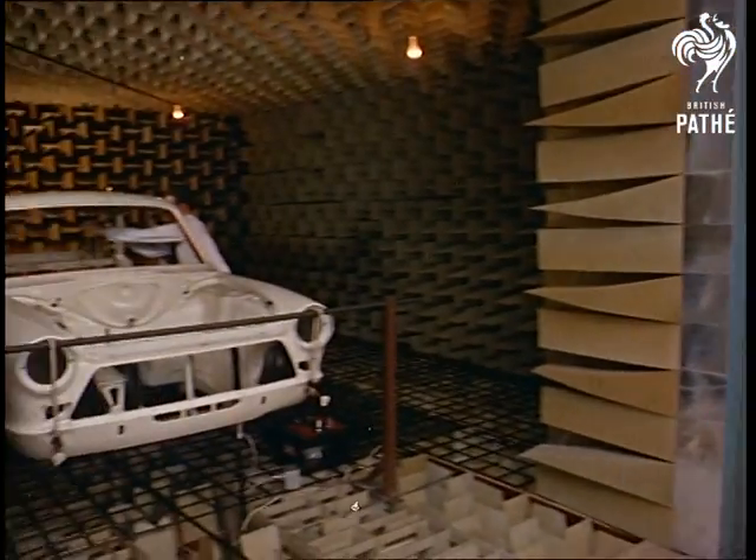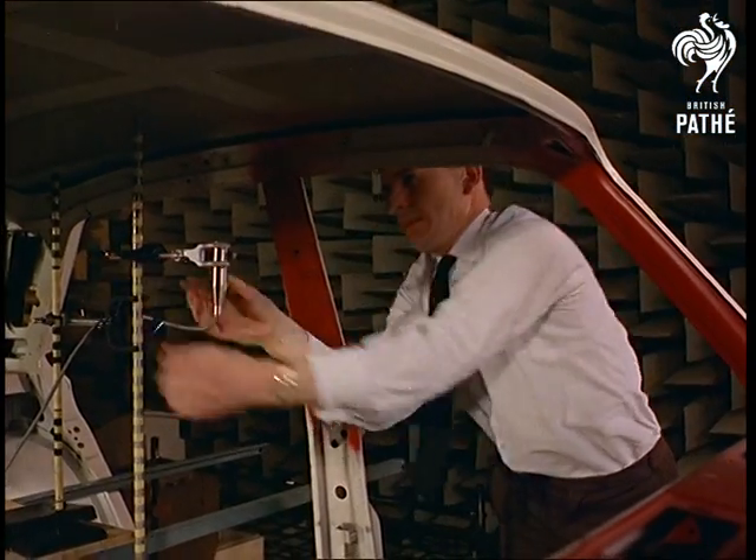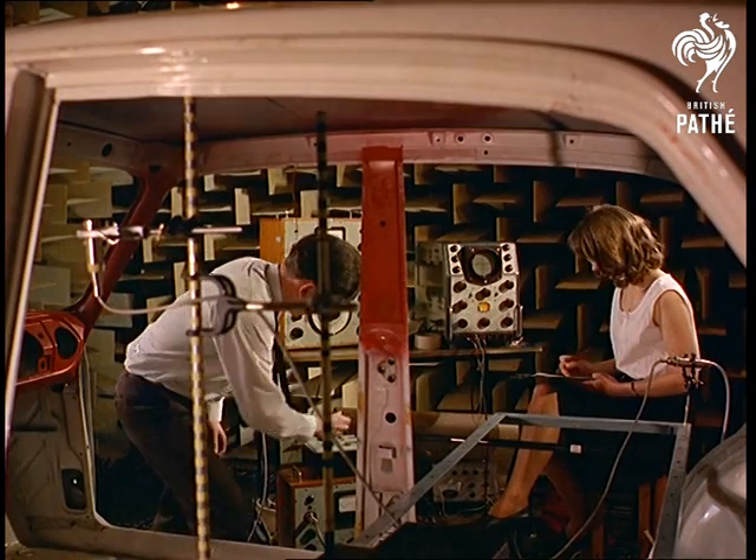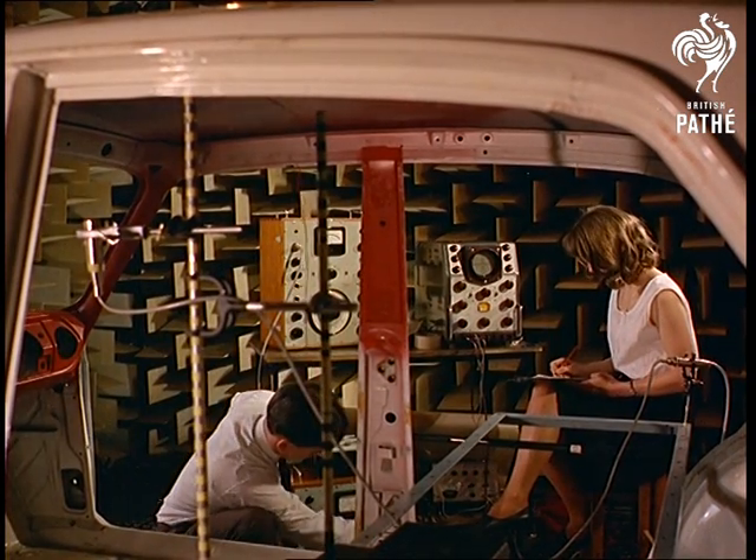Designs may look good on paper, but there's no real substitute for a practical test, and they go further than that at the Motor Industry Research Association to see if an idea is really sound.